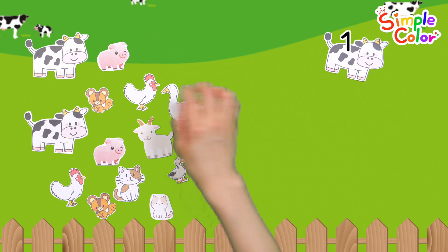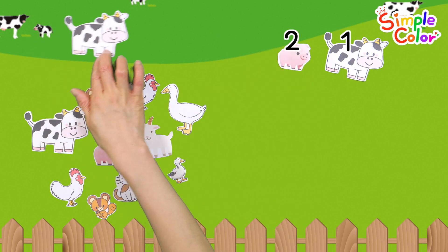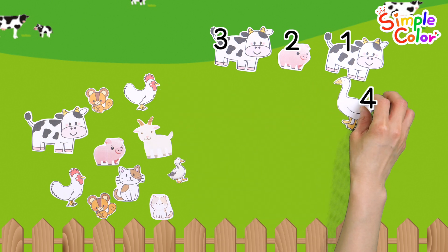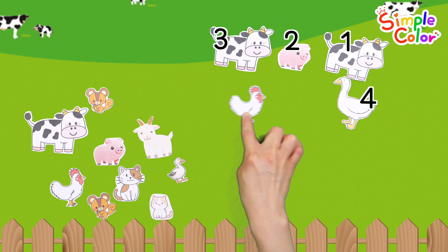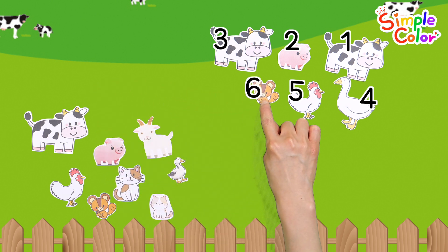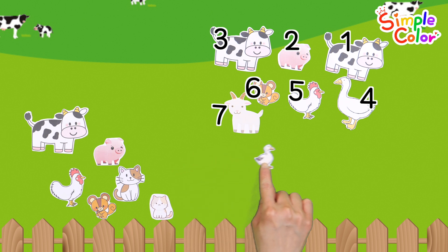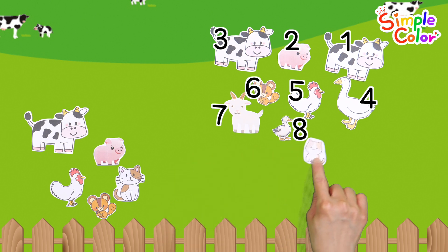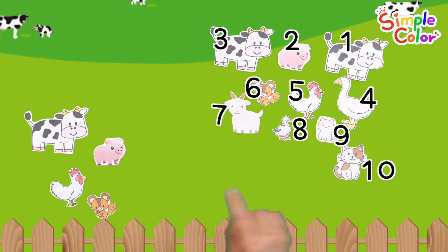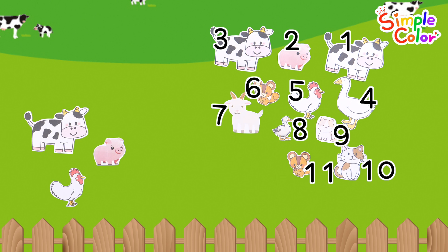1, 2, 3, 4, 5, 6, 7, 8, 9, 10, 11. Good job!